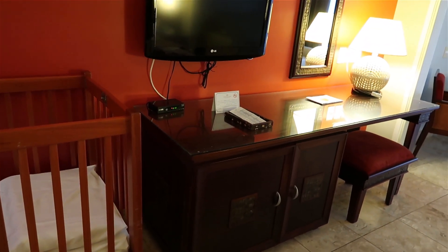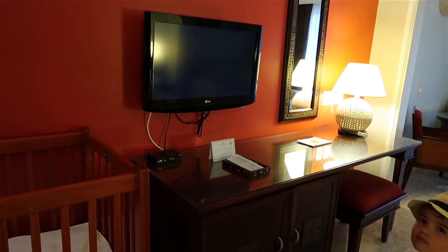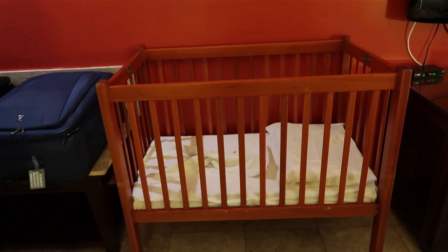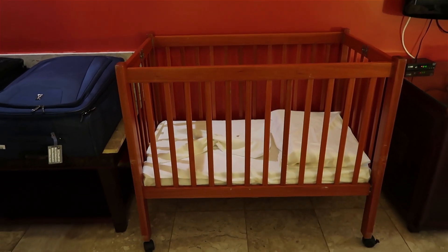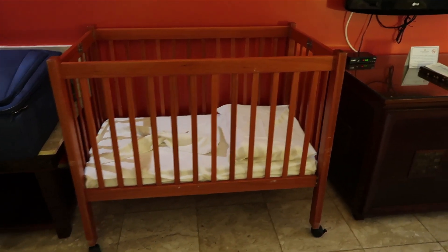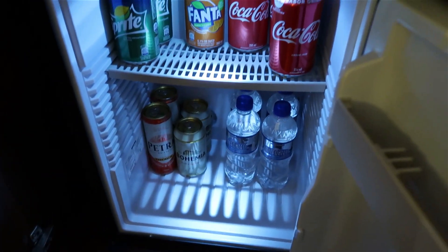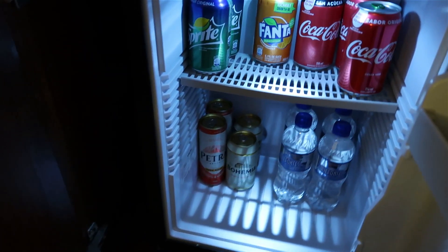It looks like they have cable TV. There's free Wi-Fi throughout the hotel. We have had a crib brought in for our littlest one, who is a year and a half, and that fits really nicely, kind of out of the way. Down here is a little fridge with sodas and waters.